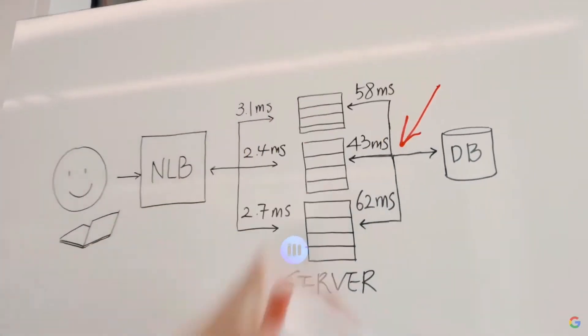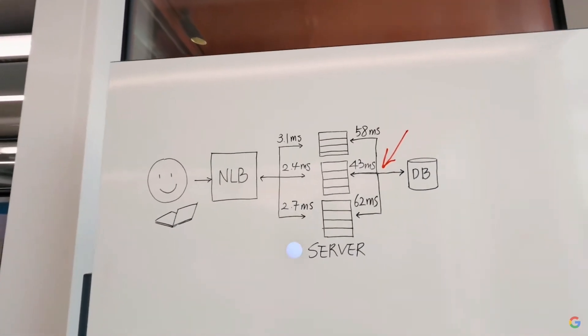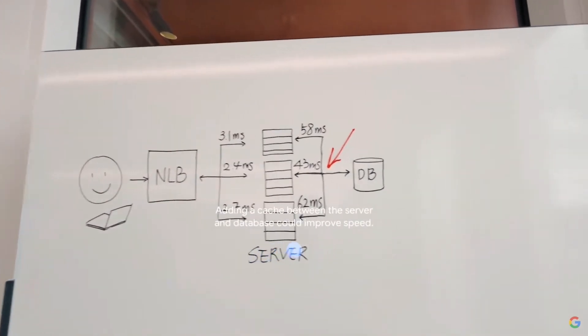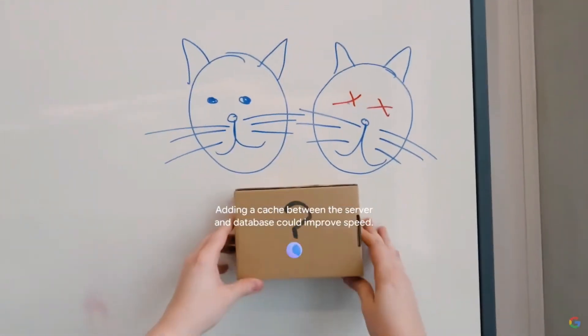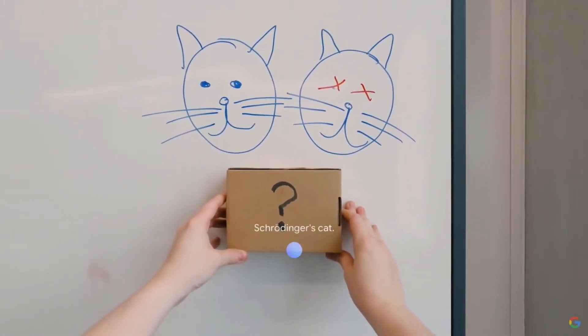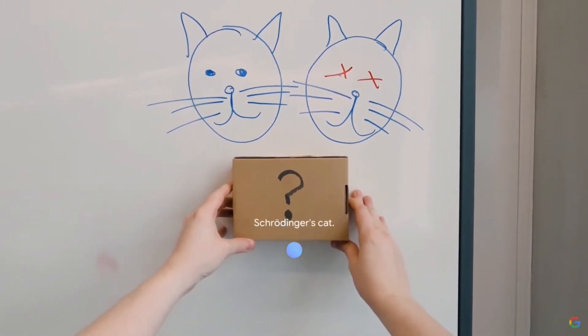What can I add here to make this system faster? Adding a cache between the server and database could improve speed. What does this remind you of? Schrödinger's cat.